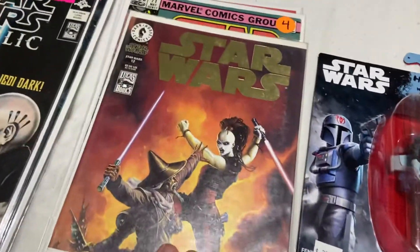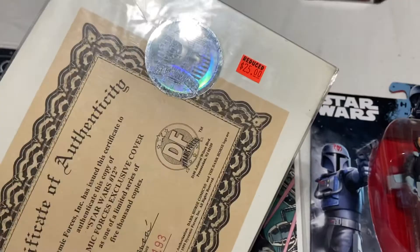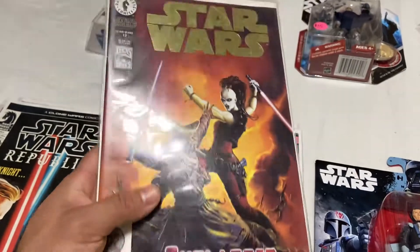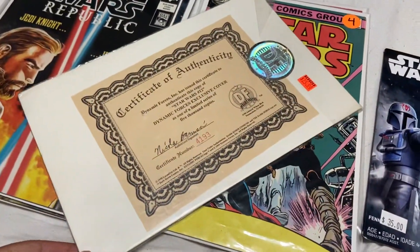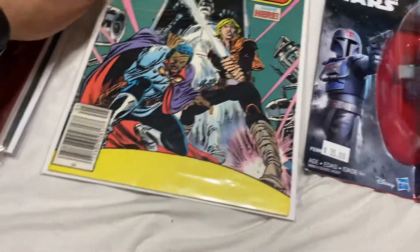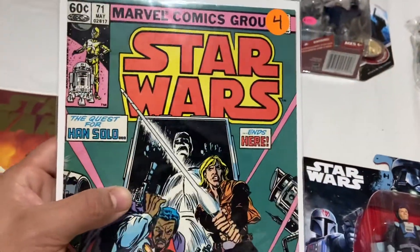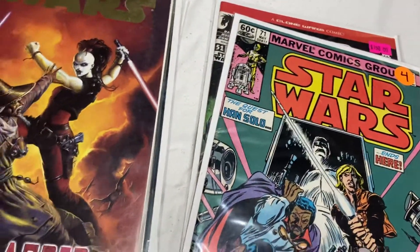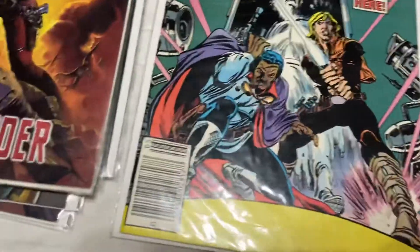Next, I finally pulled the trigger on something I've been wanting for a while. The guy wanted $25, I offered $15, and I ended up paying $18. I got the Star Wars 12 Dynamic Forces exclusive variant — #4,193 out of 5,000 copies. That was pretty hype. The best deal I got for the day was also a Star Wars 71 for $4. I knew I had to pick it up right when I saw it. I was super excited because I forgot whether I had the direct or newsstand — I got the newsstand and I already had the direct, so now I've got both for the collection.